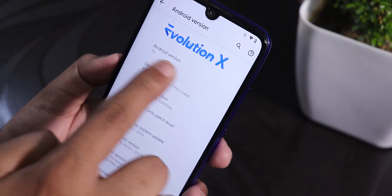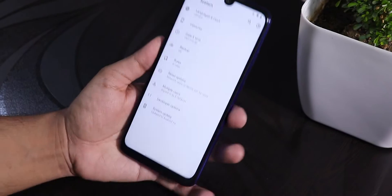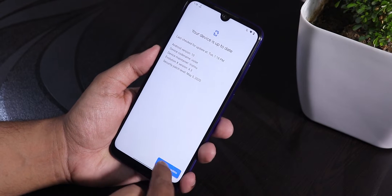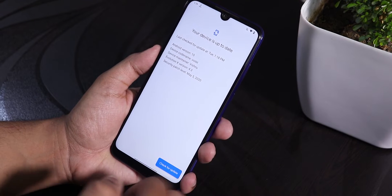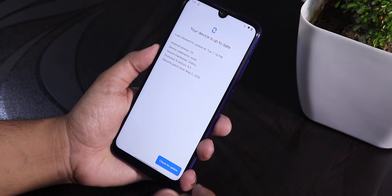On top we have the Evolution X logo. In the system panel, in the updater section, we do have a system updater as you can see, and you can check for updates. Whenever there is a new update you can use this updater to flash the ROM, or you can just manually flash it.